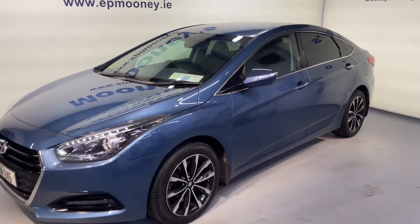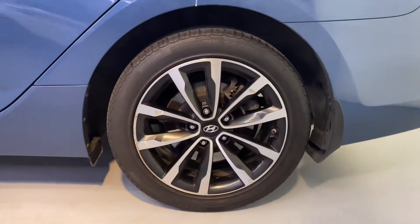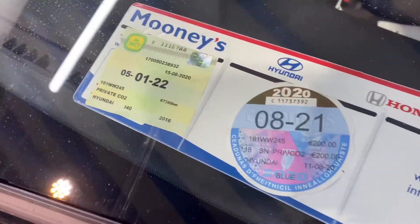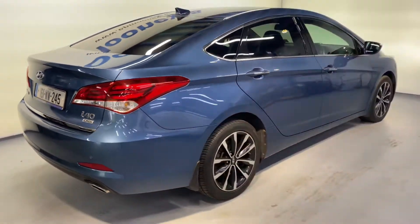Welcome to Mooney's Garage here on the Longwell Road. Today we have this 161 Hyundai i40 saloon available for sale and there's a big spec on this. It has those 17 inch diamond cut alloy wheels, and the NCT is valid until 2022.